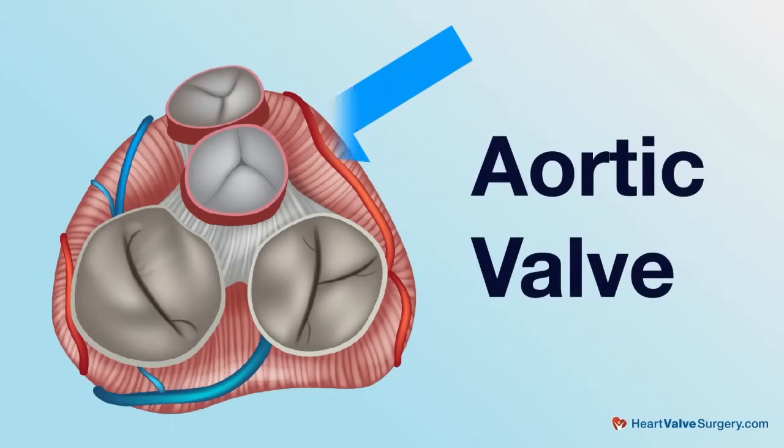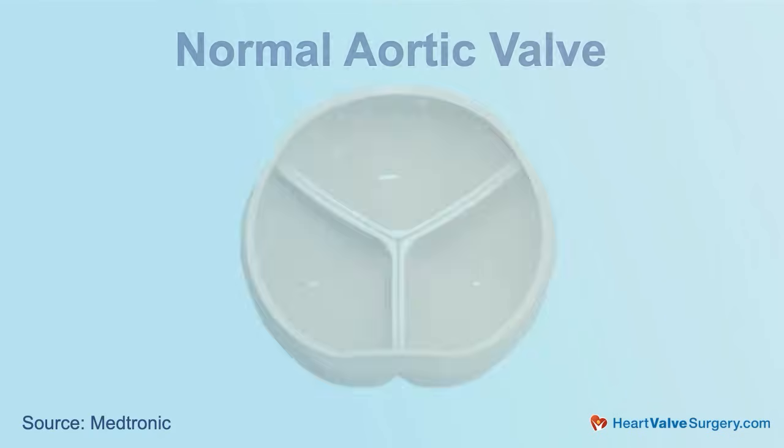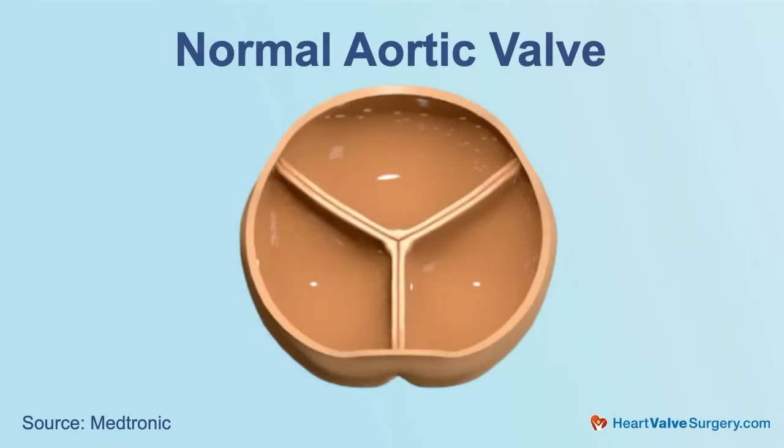The aortic valve is a semilunar valve — that means it's a half-moon shape, and there are three of these half-moons, and they close against each other. When the leaflets press together, that's how the valve is competent, and it's when they don't press together that you get a leak, or aortic regurgitation.